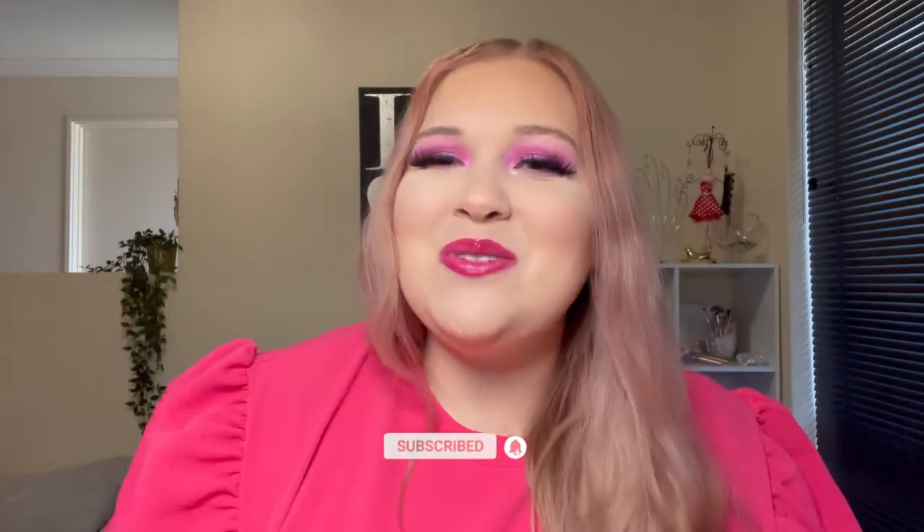If you like today's video, don't forget to hit the thumbs up down below because it really helps me out. And if you're new, don't forget to join my family — hit that subscribe button and change that notification bell to all so you don't miss any of my future videos.